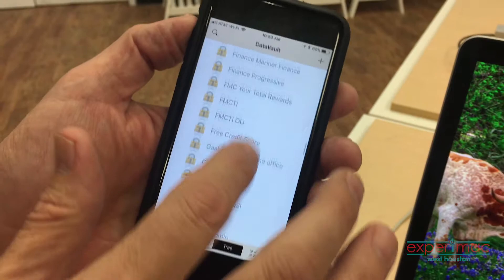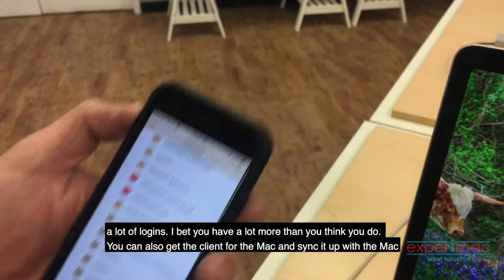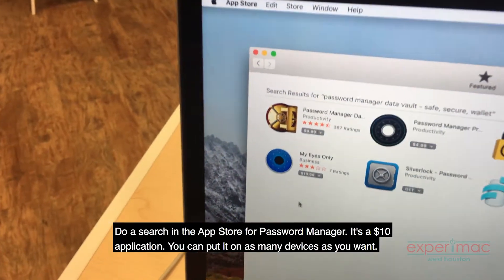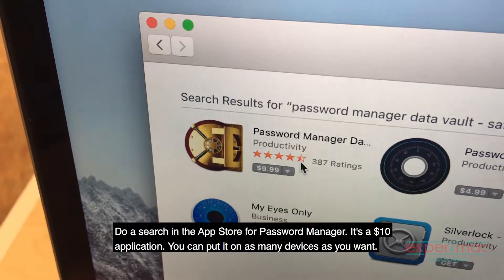I don't know if I'm typical or not, but this is a lot of logins. I bet you have a lot more than you think you do. You can also get the client for the Mac and sync it up. You do a search in the App Store for Password Manager — it's a $10 application and you can put it on as many devices as you want.